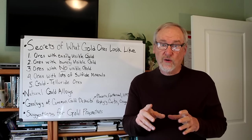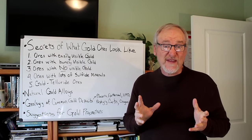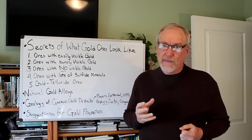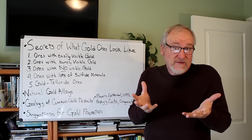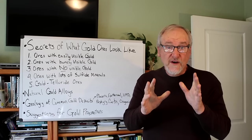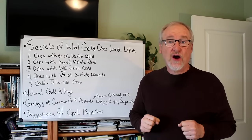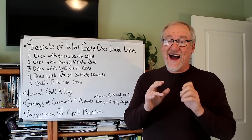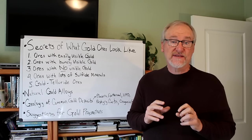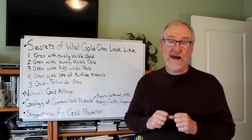Would you like to find your own gold? Would you like to be able to recognize valuable gold ores if you saw them in the field? Gold is a very precious metal and gold-bearing ores are found scattered all over the earth. You should know that rich gold ores have a high value in and of themselves — a value much greater than the bullion value of the gold that's in them.